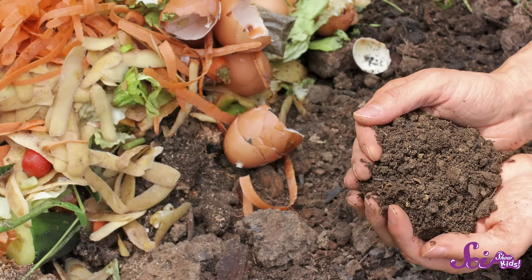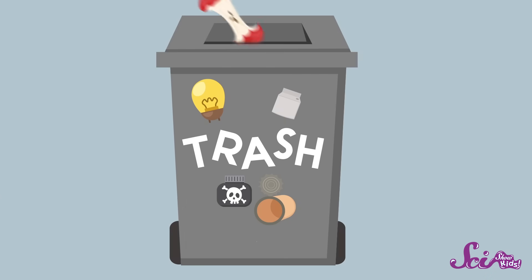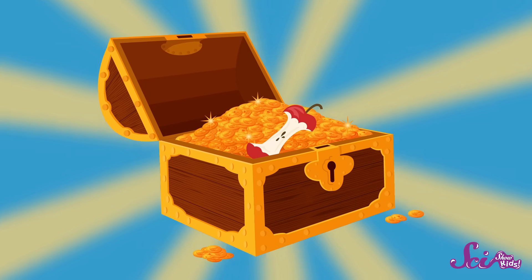Some people even keep earthworms in their garden on purpose. They feed the earthworms things like banana peels and apple cores. Then the worms turn those scraps into compost — a rich, smelly, nutritious kind of plant food made from dead plants. To you, it might just look like trash. But to an earthworm, it's treasure.